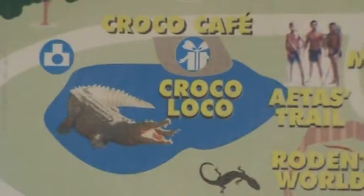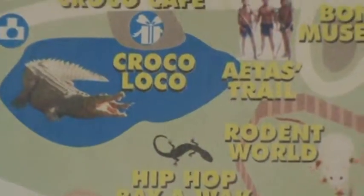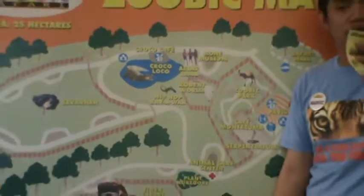To recap the optional payments: chicken for the tigers is 200 pesos, chicken for the crocodiles is 50 pesos, and the super train is 50 pesos per passenger.